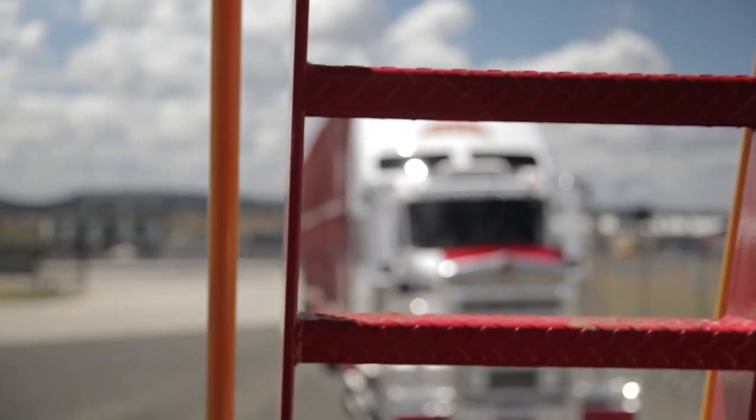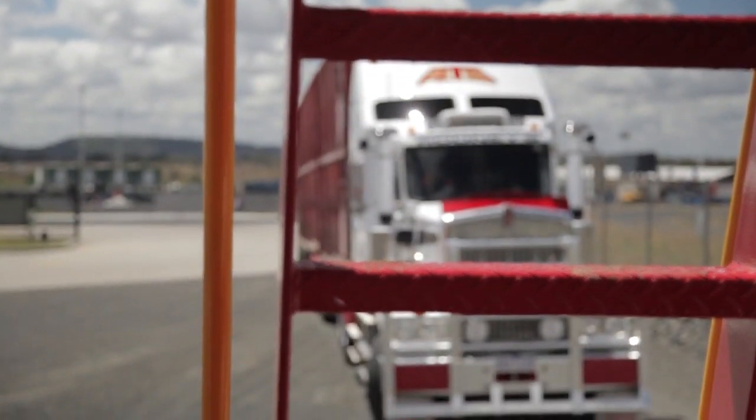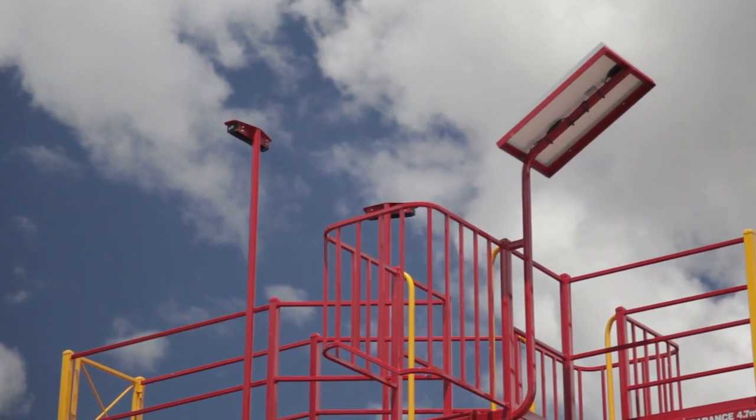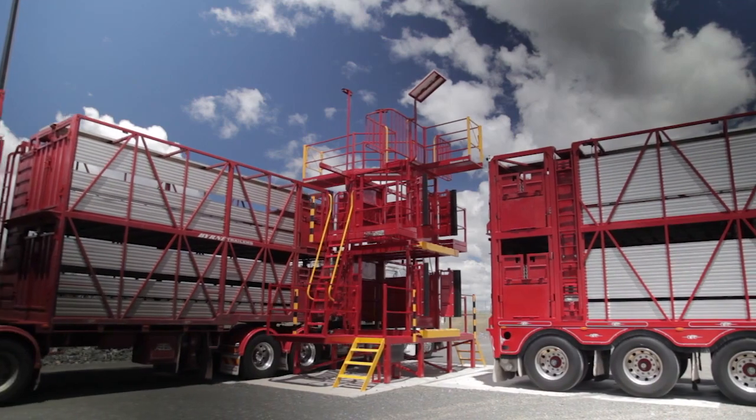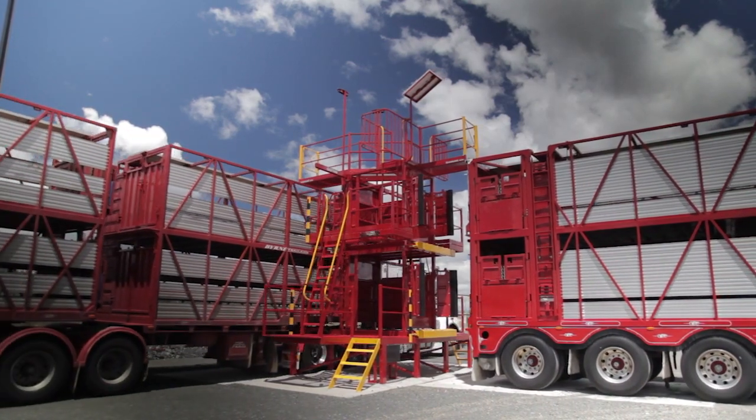I get excited about it because it's something that has been on the drawing board in somebody's mind across the country for a long time. And now it's there — you can actually touch it and deal with it and use it.